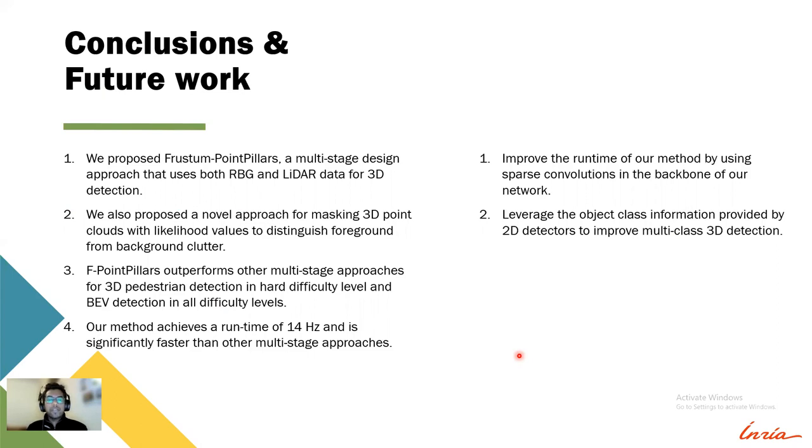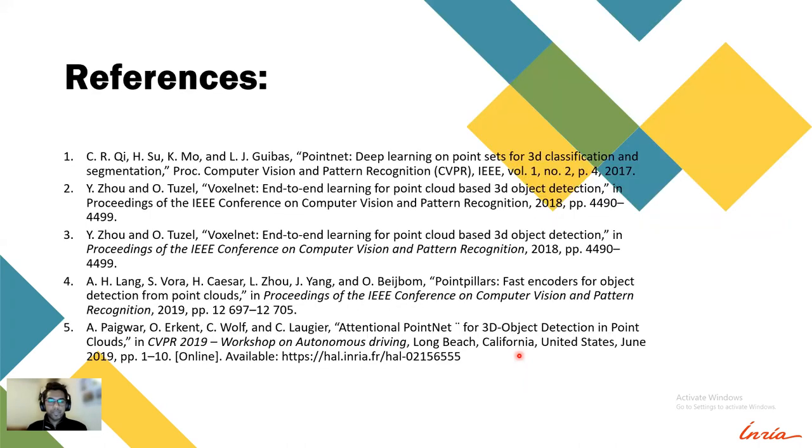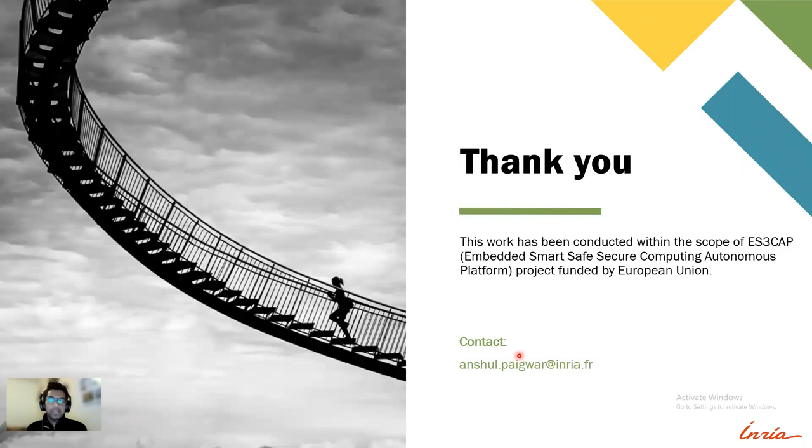As for future work, we would like to further improve our runtime by using sparse convolutions in the backbone of our network. We would also like to leverage the object class information from the 2D detector to improve multi-class 3D detection. Finally, here are some references, and thanks a lot for listening to my talk. If you have any questions, I'm happy to answer them.